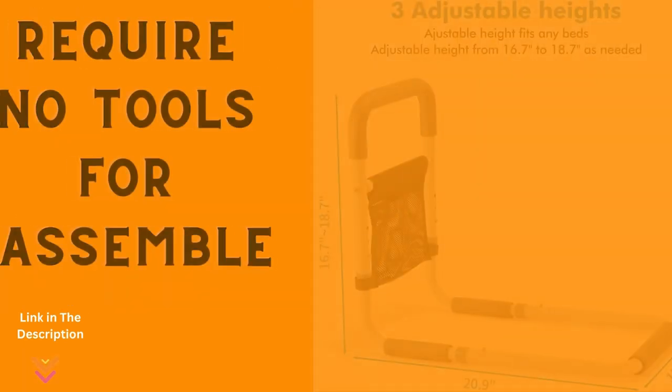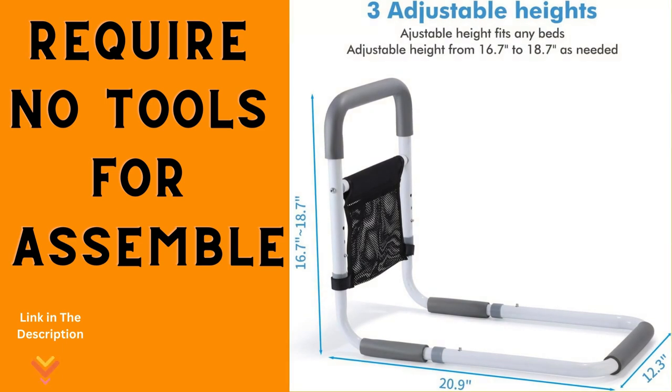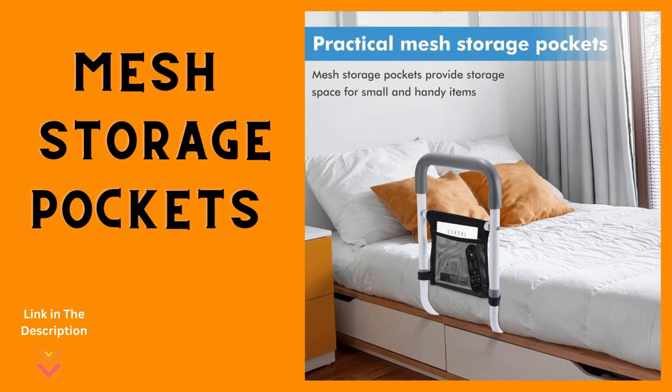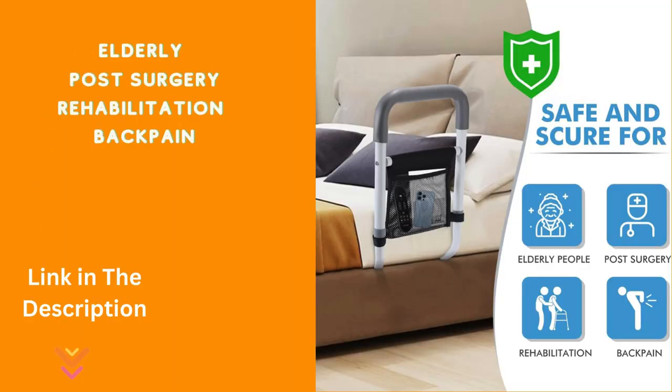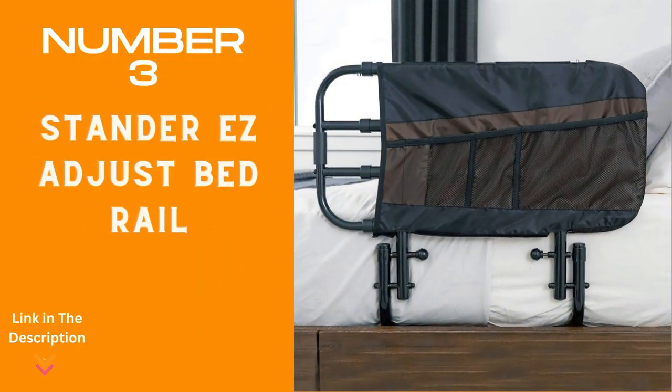Its adjustable height ranging from 18.8 to 21.5 inches caters to your specific needs. Assembly is a breeze, requiring no tools, ensuring a hassle-free setup. Tie-down straps add an extra layer of security, delivering peace of mind. The comfort of soft foam handles, the added stability of safety straps, and the convenience of a mesh storage pocket all make your experience seamless and secure. Wawoop Bed Assist Rail — the trusted aid for seniors, the disabled, or anyone seeking safe and effortless access in and out of bed.